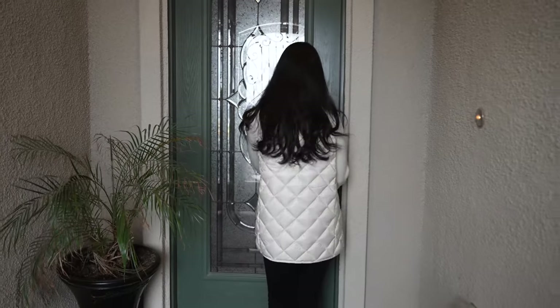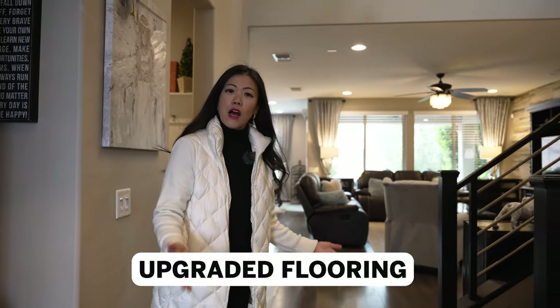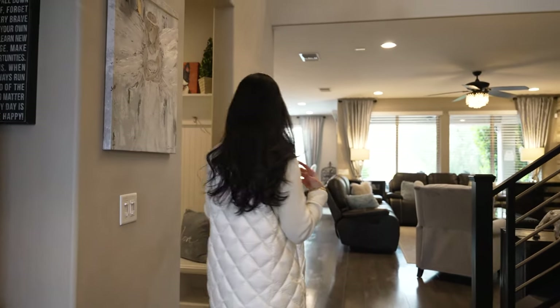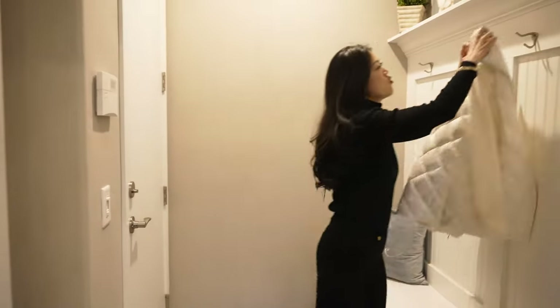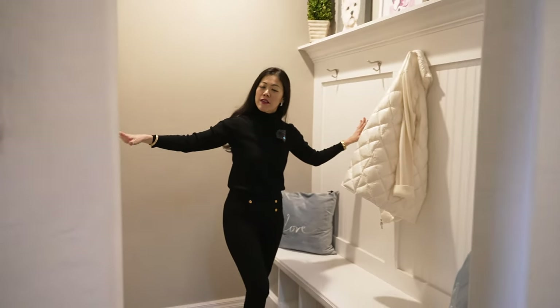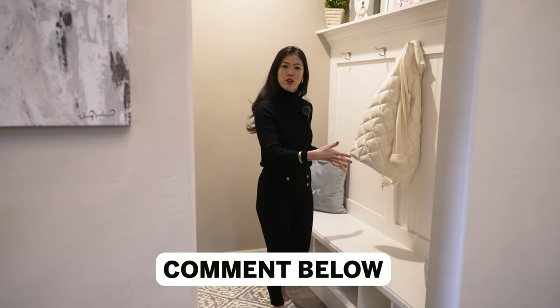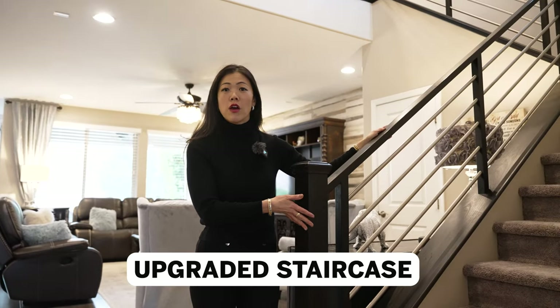As you near the entrance, you notice this custom iron door that has been added to give additional privacy before the front door. Come on in! The first thing I notice as you enter this beautiful space is the flooring — my clients have upgraded the flooring throughout, so there's no carpet. We have a valet area as you come in from the garage where you can put all your belongings. Look at this ceiling height — it's close to 20 feet above me, and doesn't it make the whole space so much grander? Also notice this upgraded staircase — much more modern.